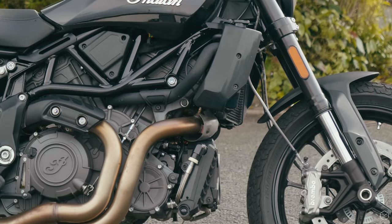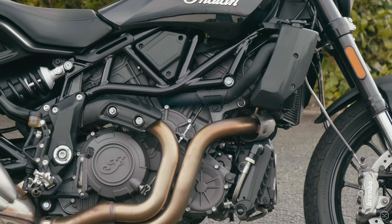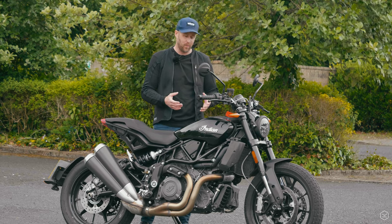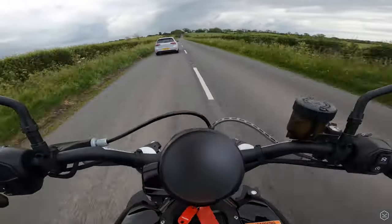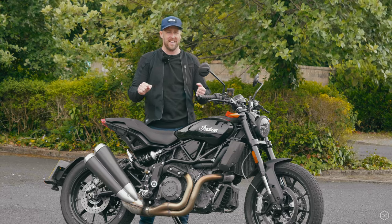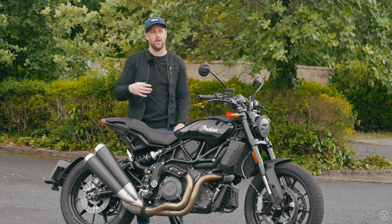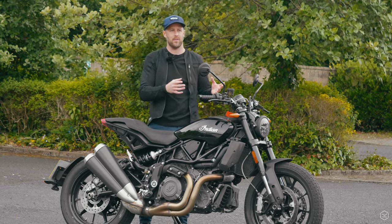In terms of the engine, it's an absolute cracker. It's a 1200cc V-twin with 120 horsepower and 87 foot-pounds of torque. But honestly, the specs don't tell the story on this bike. The way it surges through that roll-on power performance is incredible — I haven't personally experienced a bike that delivers that kind of performance the way this bike does. So we thought it'd be really interesting to see how it would perform against another bike.